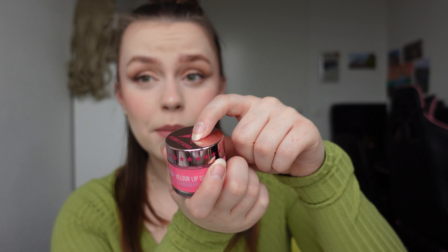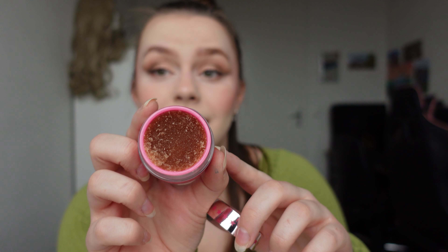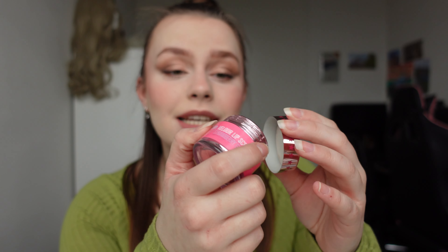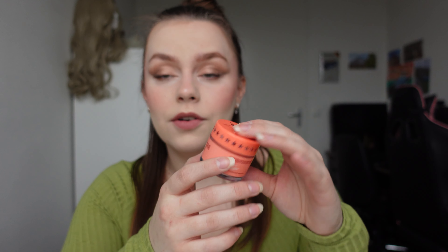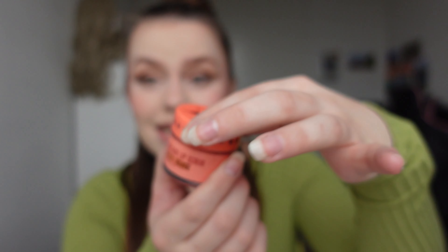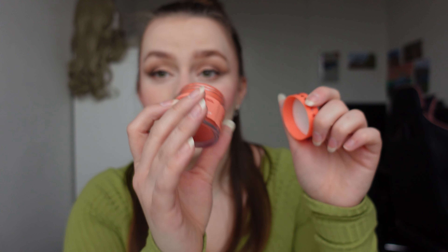It still smells so good. Then I have the Strawberry Gum lip scrub, also in the pink packaging. And obviously it smells like sweet strawberry flavoring. Then I have one in the orange packaging, which was with the orange palette collection. And it's called Blood Orange.